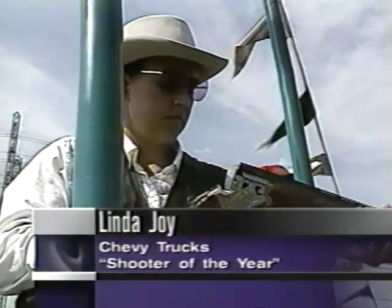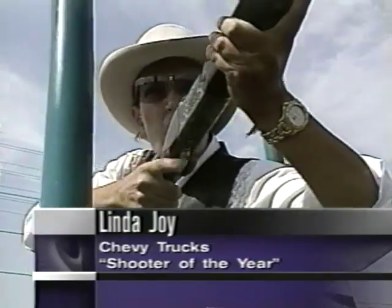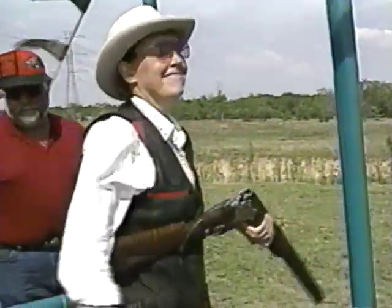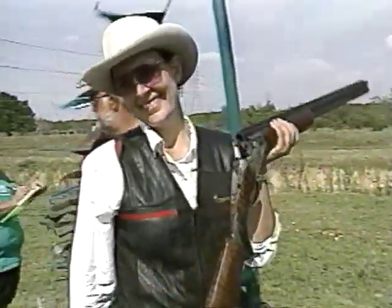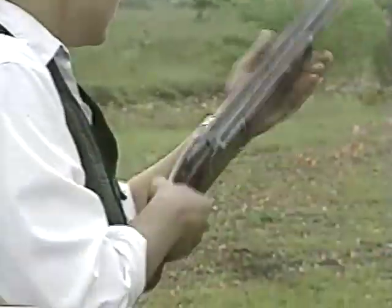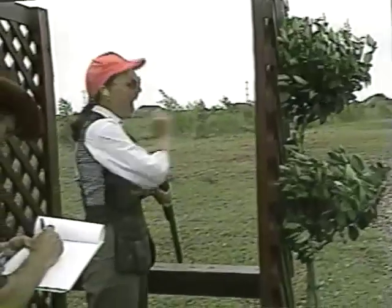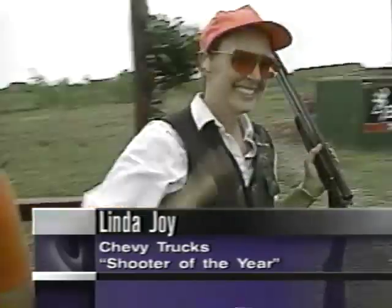Every year, Chevy Trucks is pleased to demonstrate its support of America's sportsmen and sportswomen by presenting the Chevy Truck Shooter of the Year Award to an outstanding shooting athlete. This year, the award goes to a woman whose rise to the top of her sport truly qualifies her as a shooting star. She's a five-time Arizona State Women's Sporting Clays champion, and in 1995 was the first woman to win the Arizona State Championship. She was also named to the National Sporting Clays Association's All-American Women's Team, and this year became the first American woman to win the world championship. On behalf of Chevy Truck, we're pleased to name Linda Joy our Shooter of the Year for 1997.